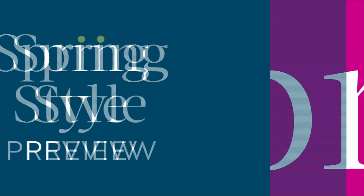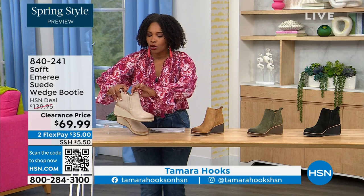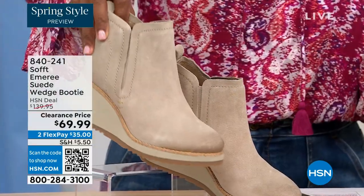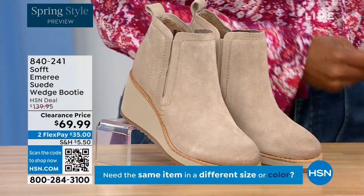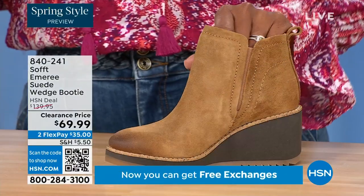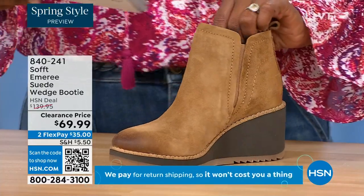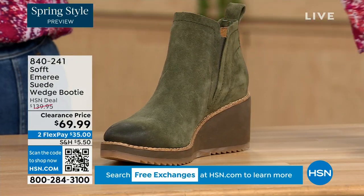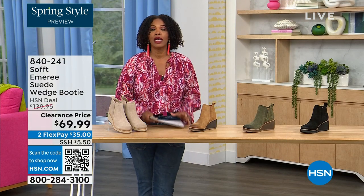We're going to start off with another wedge — a beautiful bootie. It's suede, it's stretch, and it's amazing. This color is called Baywater, the lightest option we have. We also have it in saddle — only three dozen left in saddle. We have it in fern, which is stunning, and in black. This is on clearance, 50% off our regular HSN price. We originally brought it in sizes 6 to 11 including half sizes.